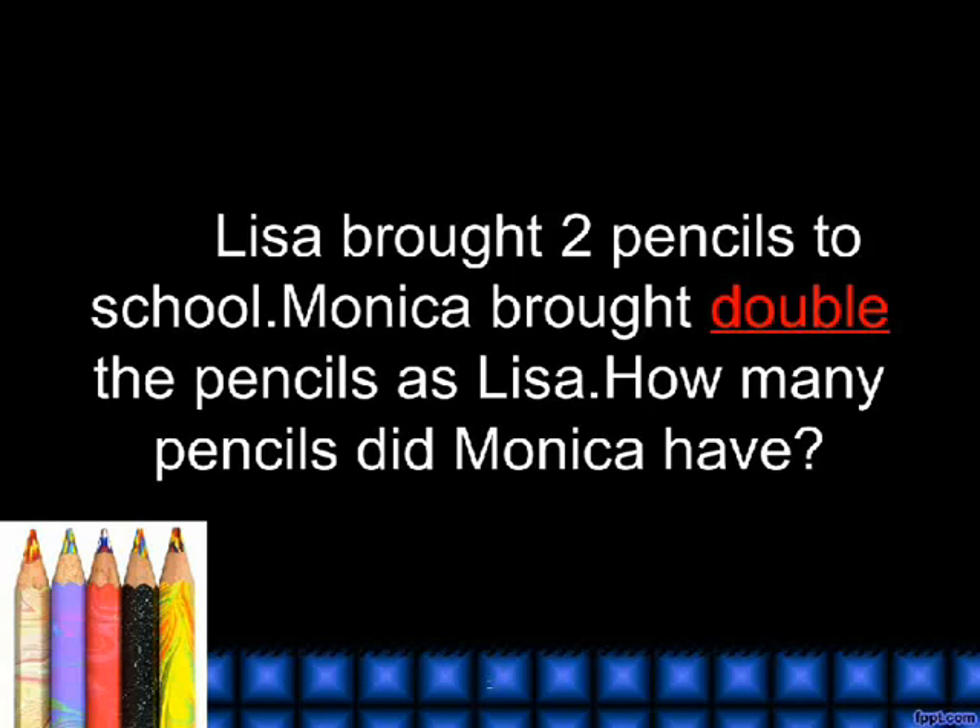Double. Lisa brought 2 pencils to school. Monica brought double the pencils as Lisa. How many pencils did Monica have?